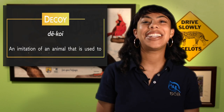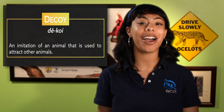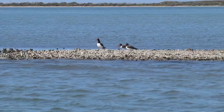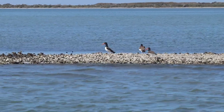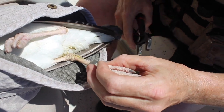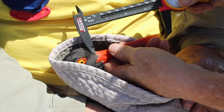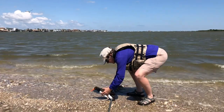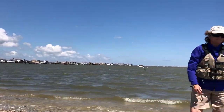When she spots a bird without a band, it's time to bring out the decoys. A decoy is an imitation of an animal used to attract other animals. American oyster catchers are very territorial and think the decoys are real birds moving in on their home turf — they swoop in to scare off the intruders, which is the trick that helps Dr. Susan safely catch them. Once caught, she covers the bird's head to keep it calm, puts a band on its leg, and measures the beak and wing before weighing it. Then she releases it so the bird can get back to doing oyster catcher things.